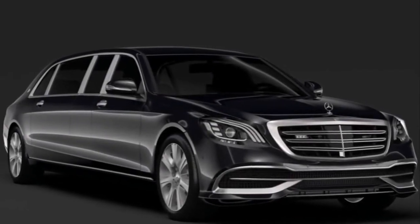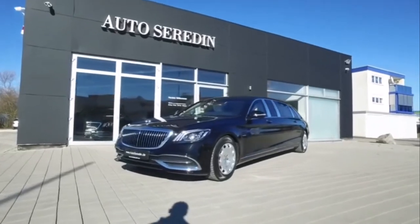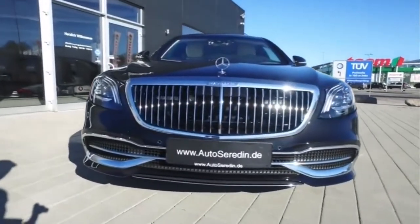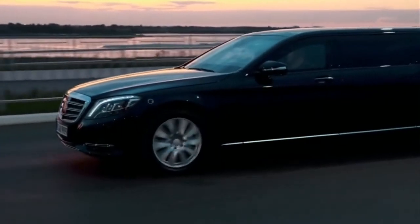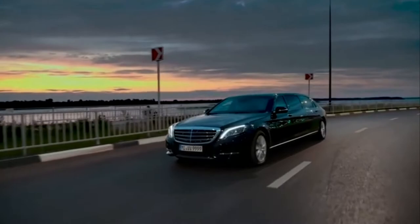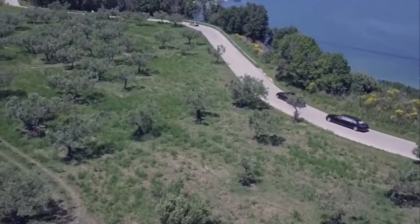Mercedes S650 Pullman. It's not easy to improve on perfection, but Mercedes has managed to do exactly that with their Maybach S650 Pullman Edition. Measuring just over 21 foot, the S650 Pullman is 41 inches longer than the standard Maybach sedan, allowing for an upgraded interior and a whole lot more road presence.